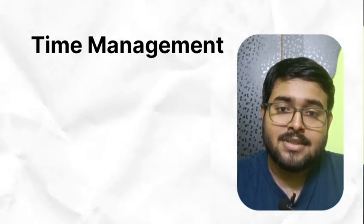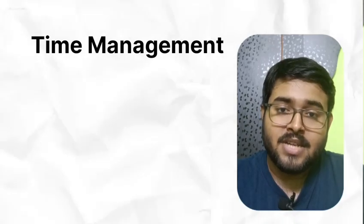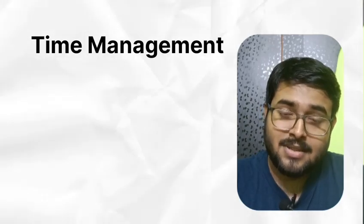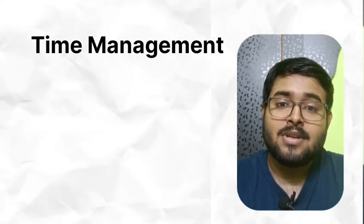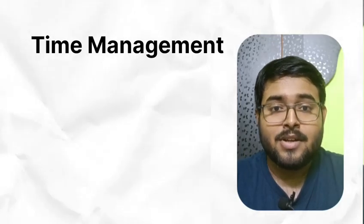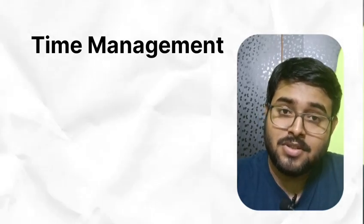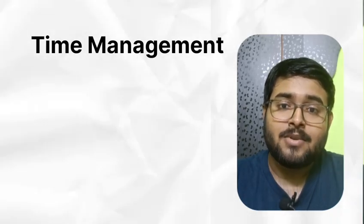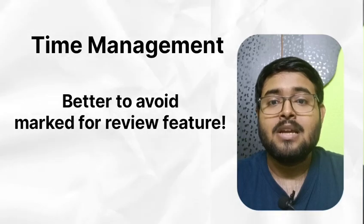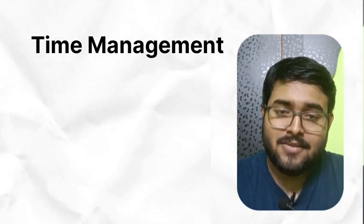Next is time management. In NEET you need to solve 40 questions in 42 minutes, but in INI-CET you will get only 45 minutes to solve 50 questions. So time management is very important. Try to solve custom modules of 50 questions within 30 minutes at home so that you can get 15 minutes to revise. First do sure-shot questions, leave calculation-based questions, don't click marked for review. After doing easy questions, start from the first question again and do problem-solving and critical thinking questions.